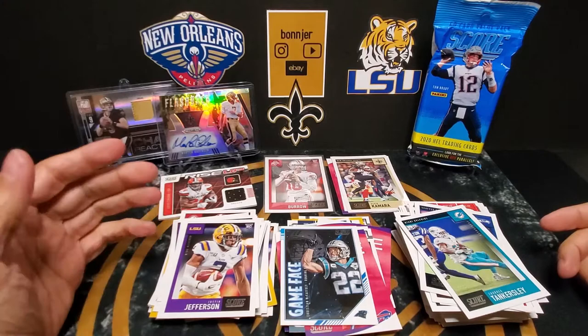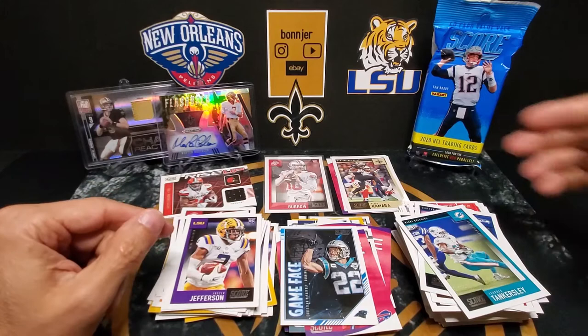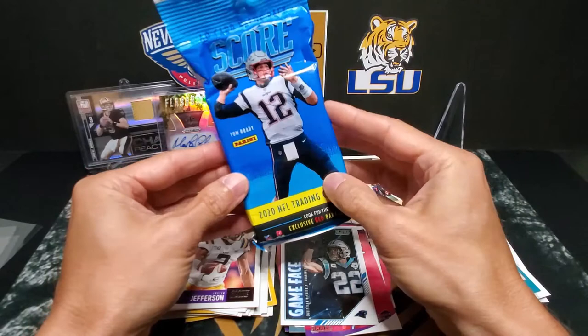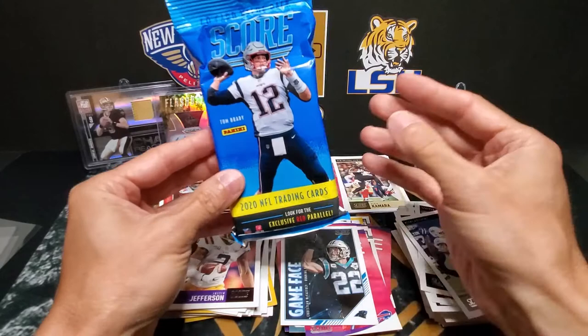So we got a few nice rookie cards, we got a Joe Burrow Ohio State — of course I was happy with several Saints cards there. Now a little bit more information for the giveaway.